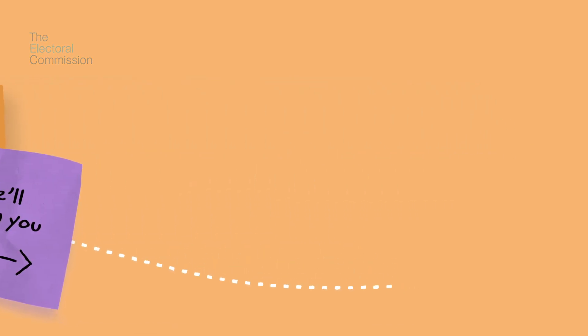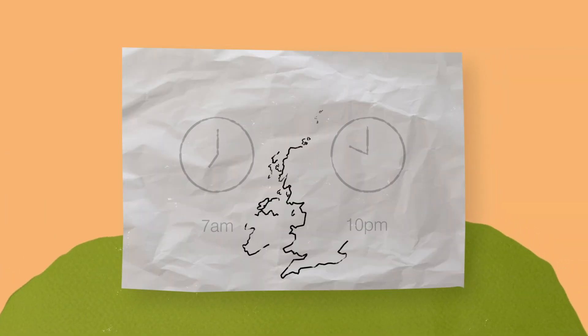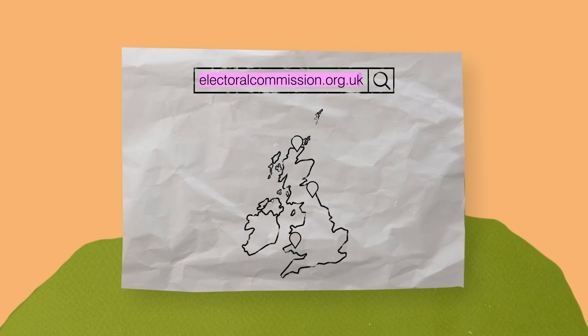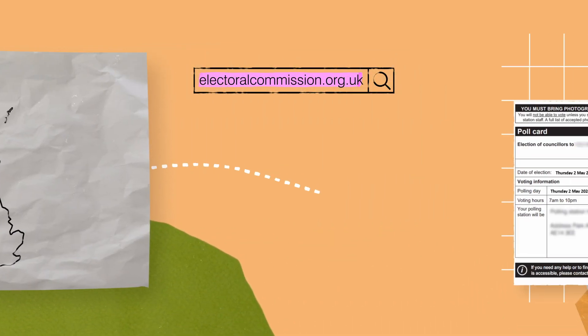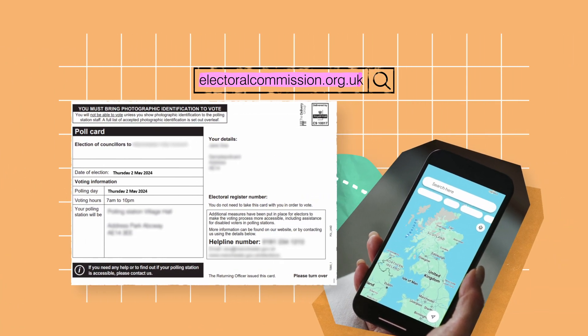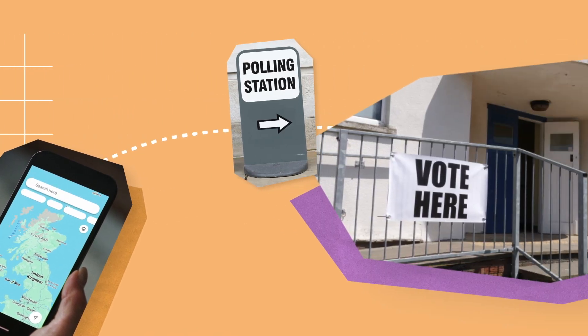Your polling station will be open from 7am to 10pm on Election Day. You can find out where your polling station is on the Electoral Commission website. Information will be available around two weeks before polling day. The address of your polling station will also be on your poll card, which you'll receive in the post.